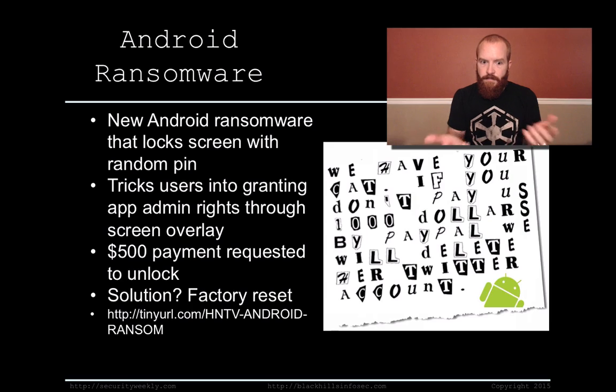Right now the only solution to fix that is to factory reset. It's getting to the point where we're seeing more things move towards mobile now, so we're going to have to start looking a lot more at protecting our mobile devices.